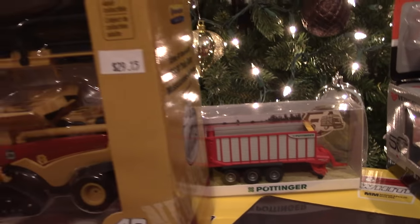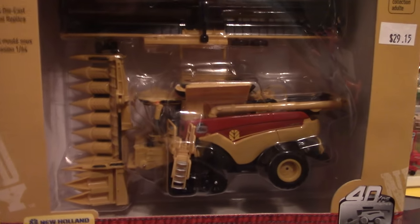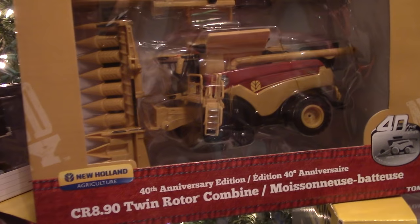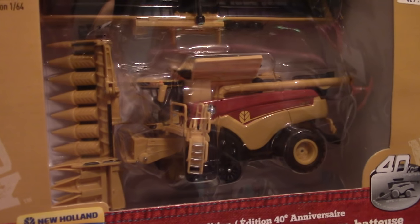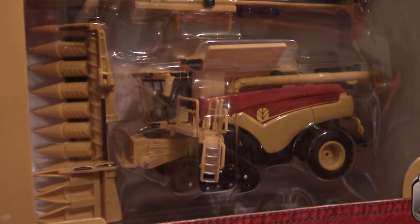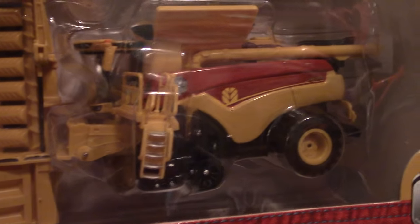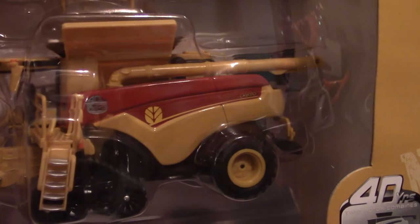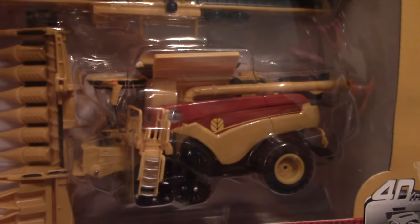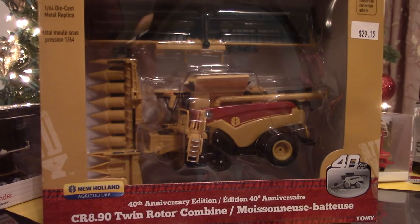Another anniversary item that I've added is this 40th anniversary New Holland CR8.90 twin rotary combine. It's painted up like the classic TR-70 from 1975, the first rotary combine on the market. I really like this model because it has a folding 12-row corn head, tracks, and a double folding auger in the back. It's really cool to see it painted up in the classic New Holland TR colors, and it's definitely become a very collectible item in the past year.